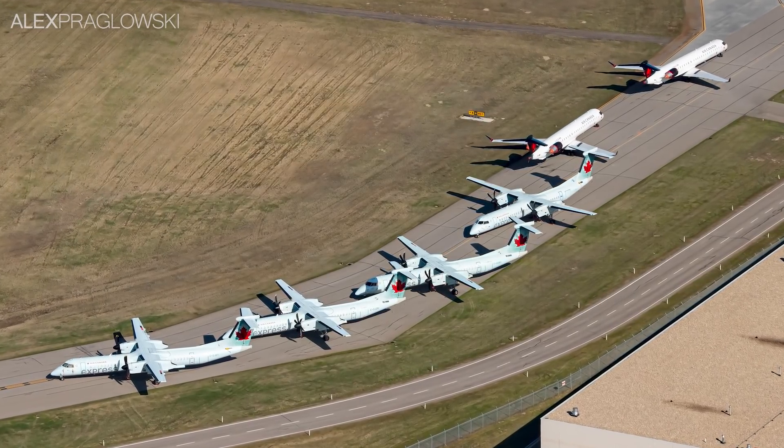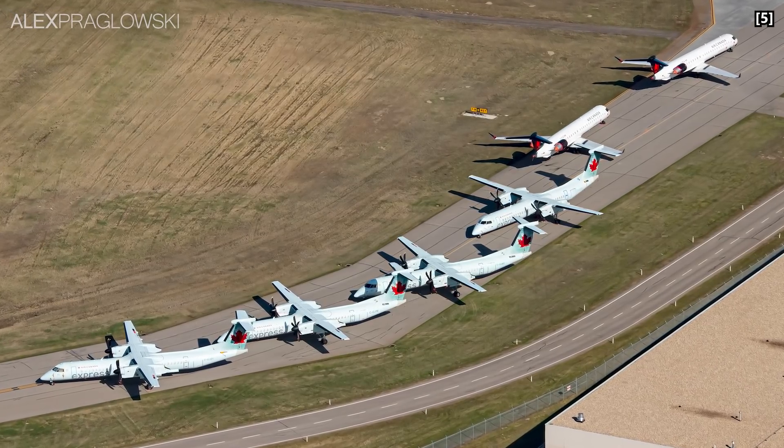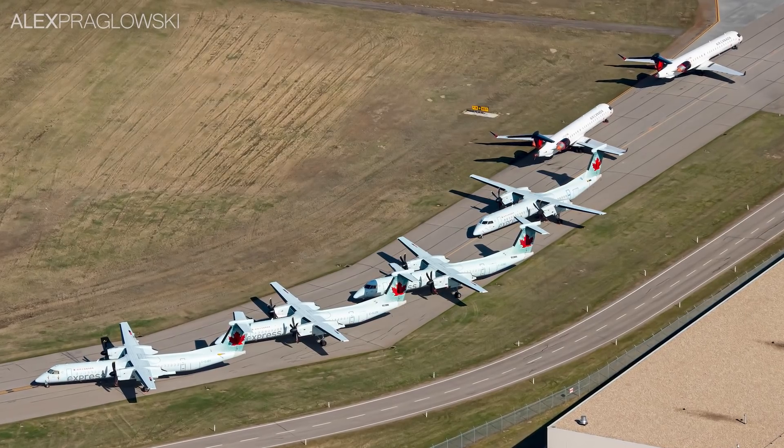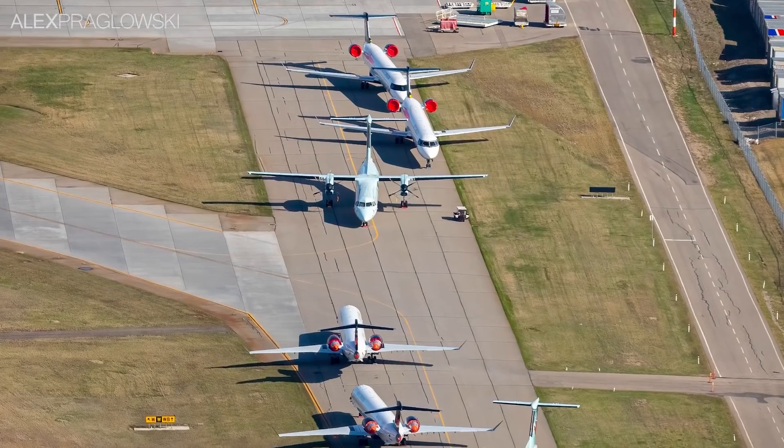Although this raised some understandable concern, the reality is that, unlike the United States, Canada has no essential air service subsidy, which would require carriers to maintain a minimum level of service to certain remote areas.